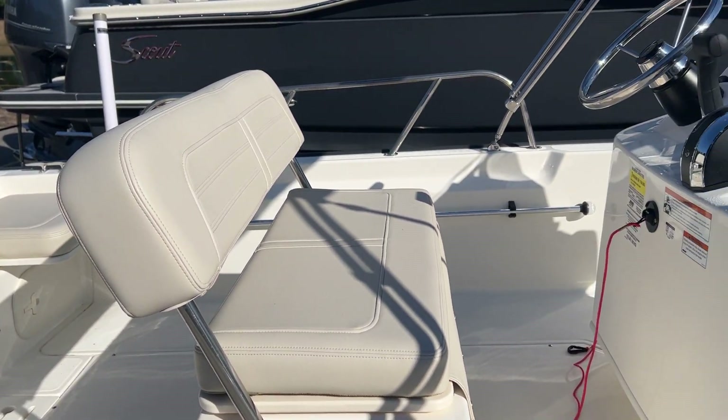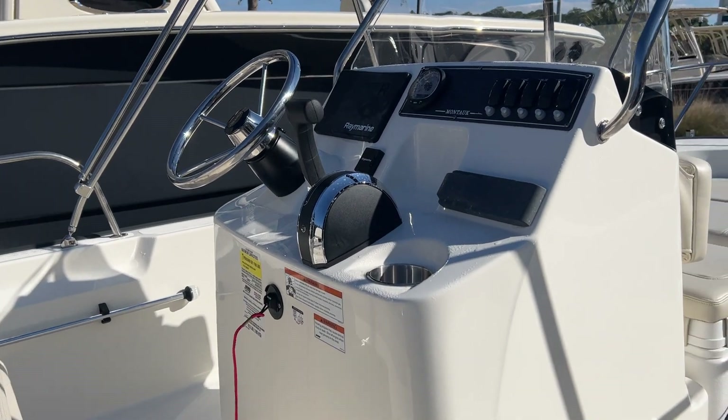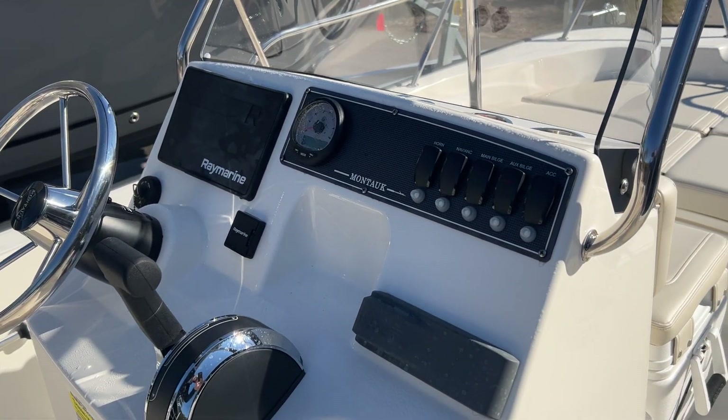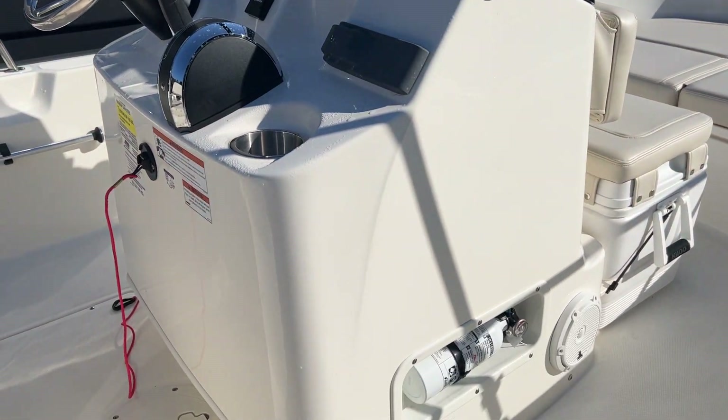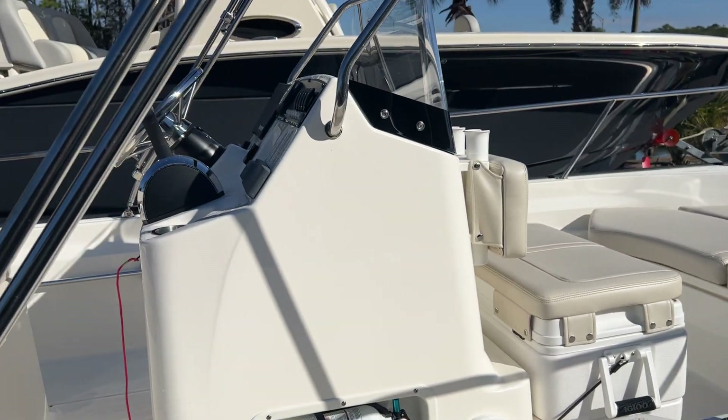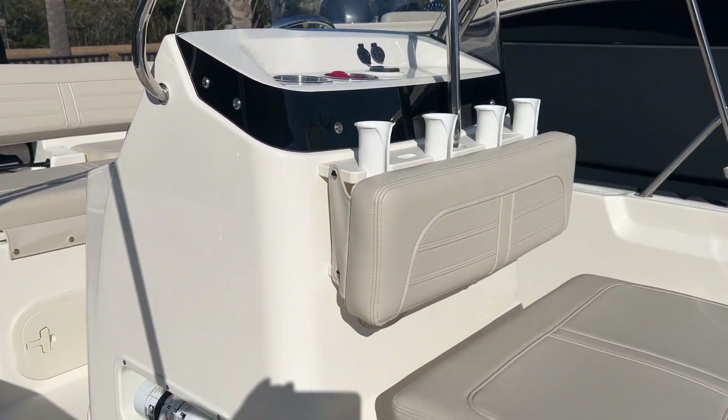Leaning post with live well. Got the Raymarine 9-inch touchscreen with Fusion Stereo and 4 JL speakers. Cooler with cushion and rod racks in the bow.